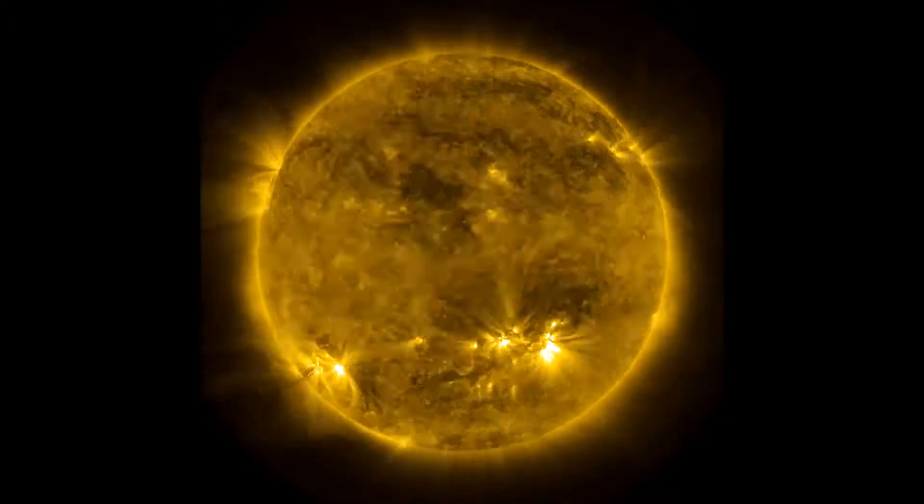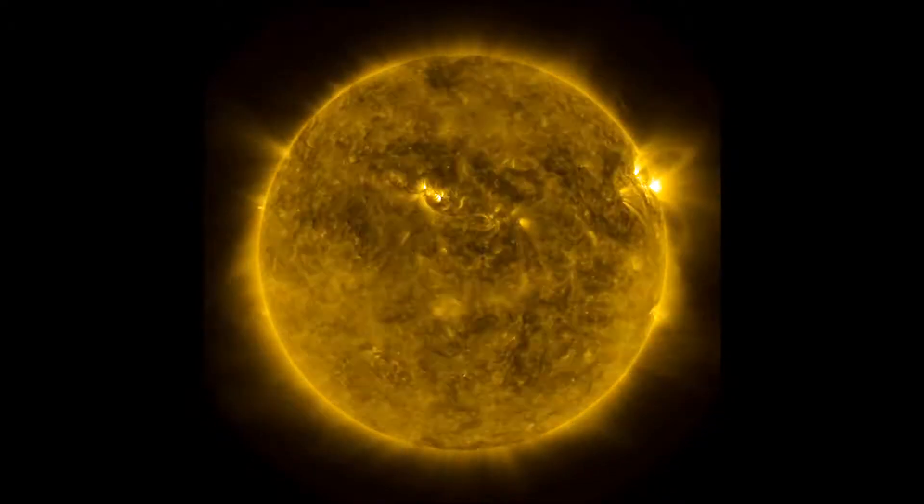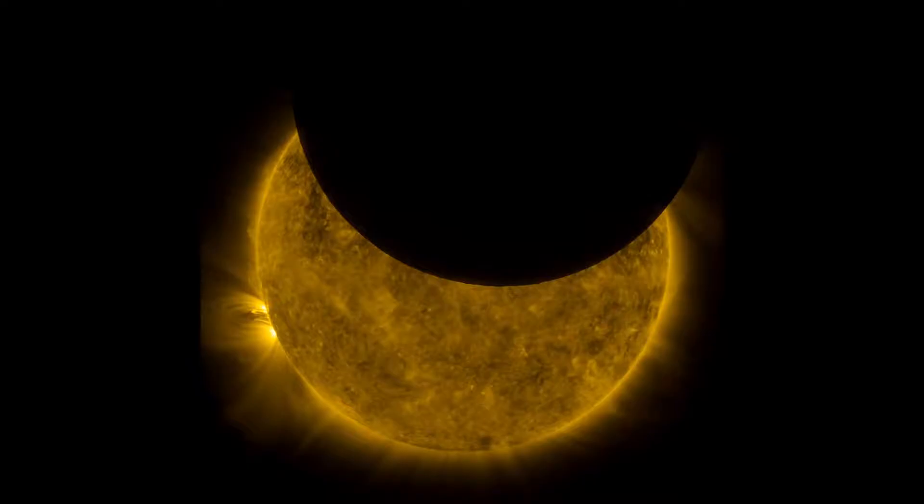If you see that big black disk that moves over the Sun, that's the Moon — what we call a lunar transit. That's when the Moon is moving between the Sun and the SDO spacecraft. It almost looks like a perfect circle.